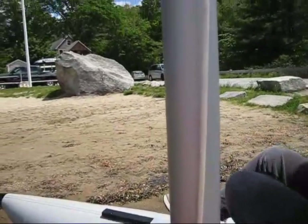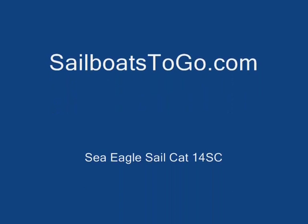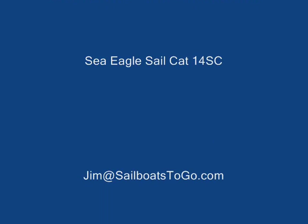It's the Sailcat 14SC. Buy it at sailboatstogo.com. Email me at jim@sailboatstogo.com or call me at 1-888-JOY-SAIL. Let's go.